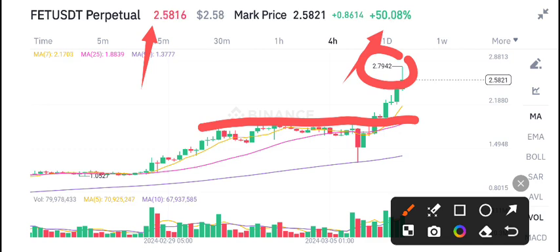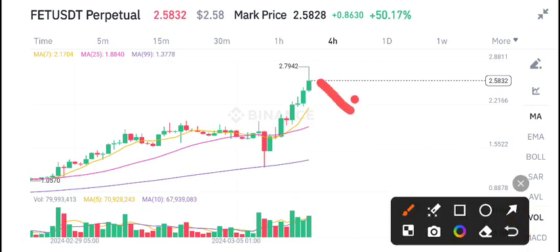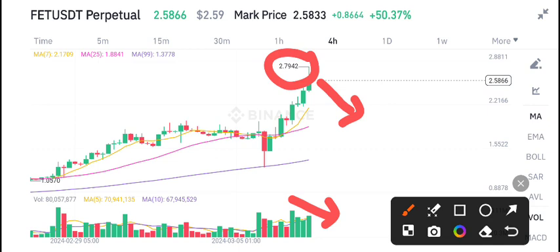2.79 is the highest price, and currently it has started dumping. After testing the highest price level, it has started dumping. So what should we do in this situation? I recommend opening a sell position right now, because after hitting the highest price level, the volume has started decreasing. As the volume decreases, we can expect a dump in the price.